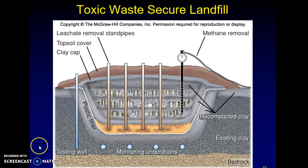So this is what your secure landfill should look like. However, this is not a cheap process — it is not a cheap product. A lot of money is involved in making it.